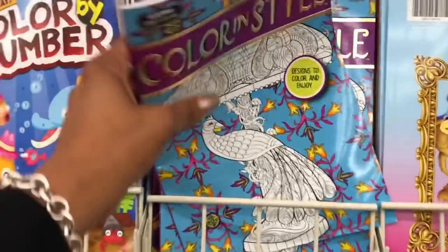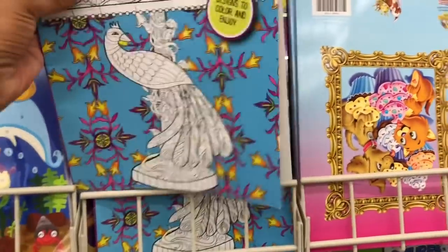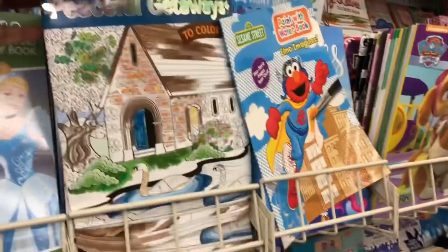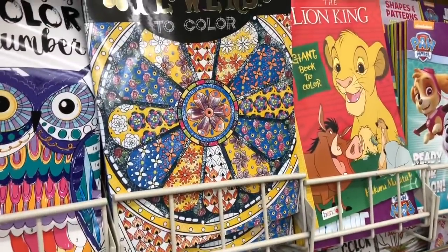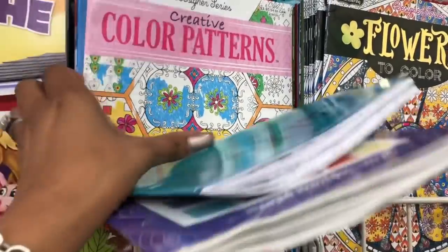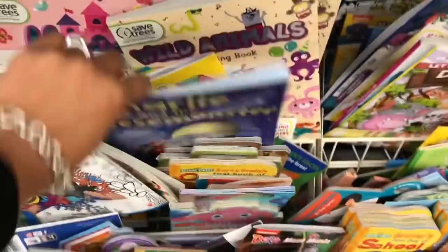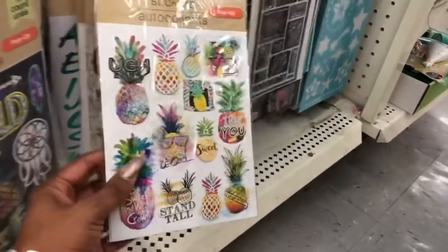These adult coloring books look new. "Color and Style: Designed to Color and Enjoy" retails for $3.95 but it's a dollar here. "Peaceful Getaways to Color" — I love adding these to subscriber appreciation giveaways. "Flowers to Color" also retails for $3.95. It looks like they're finally getting in some new ones. I still have some from last year to add to giveaways so I'm not going to stock up just yet, but they are finally restocking.